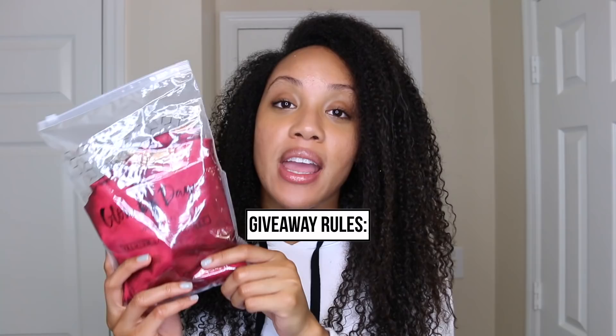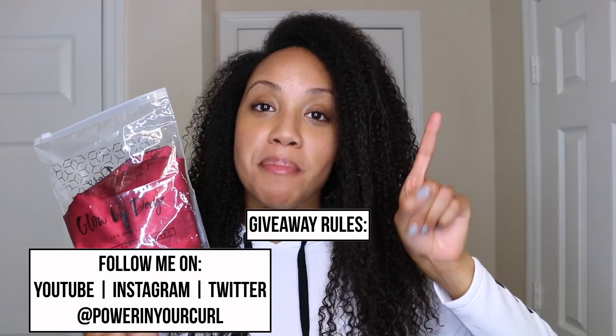Now let's get to the giveaway! I'm going to be giving away one of these bonnets — it's a Glow by Daye bonnet. You can find the owner, Renée, online if you want to look more into her. I have mine in purple, and you're going to be winning yours in burgundy. It's reversible just like mine — the outside is a cranberry color and the inside is black, and it has the drawstring. To enter, you need to follow me on my three social medias: Instagram, YouTube, and Twitter — all at Power in Your Curl.